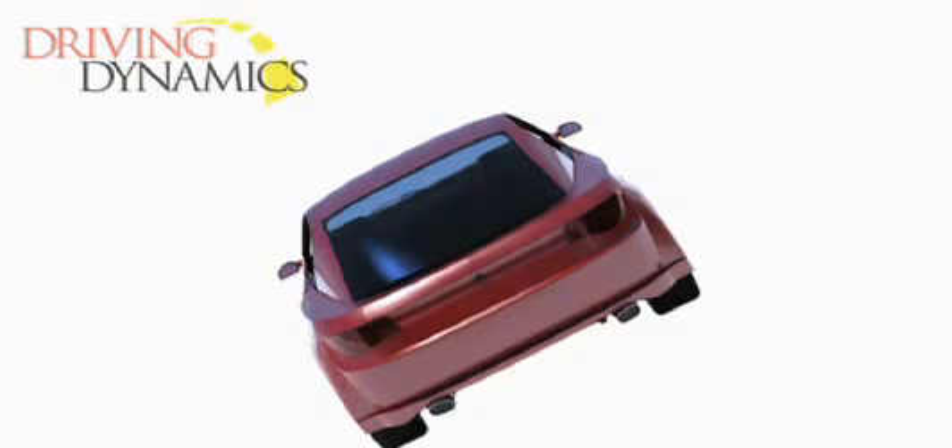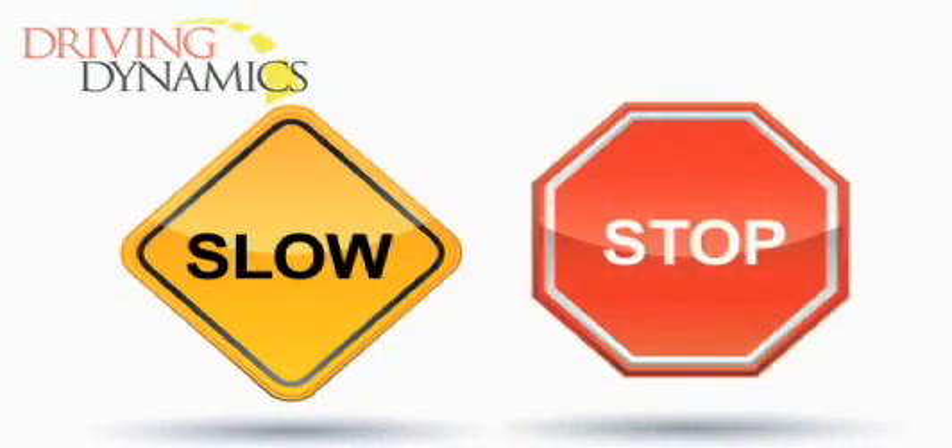If this ever happens to you, the best solution when you feel one or more of your wheels drop off the road's surface is to slow or stop the vehicle to regain control so you can safely drive it back onto the roadway.